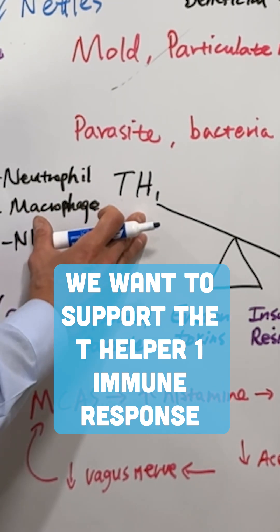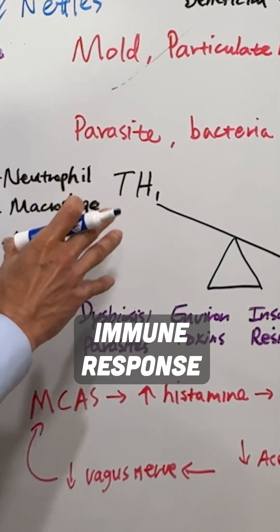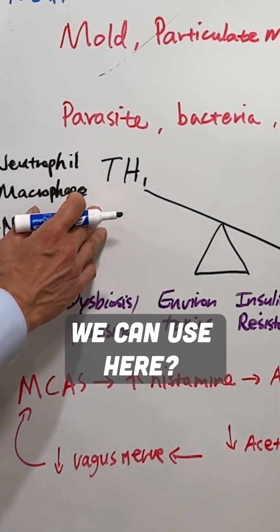We want to support the T-helper-1 immune response because when TH2 is being overactive, the T-helper-1 immune response — the part of the immune system that helps you to kill bugs — is not working strong enough. And this often causes people to have chronic infections. So what are some of the things we can use here?